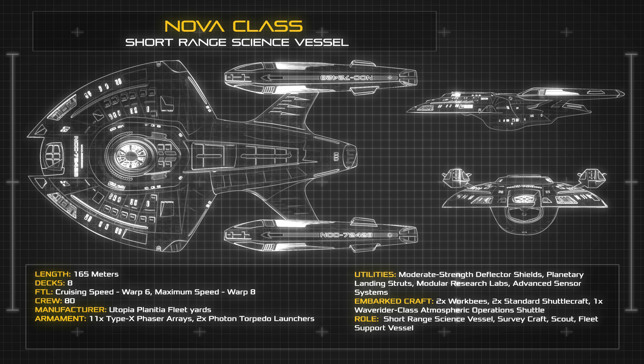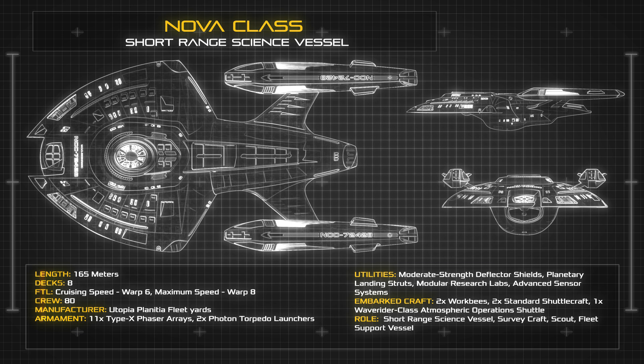The Nova carries a small crew of only 80 individuals, many of whom make up a substantial science and research department. The vessel normally maintains a cruising speed of only Warp 6, with most of its mission time spent at sublight speeds performing system and planetary surveys.